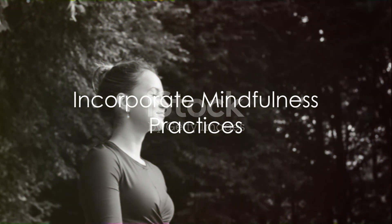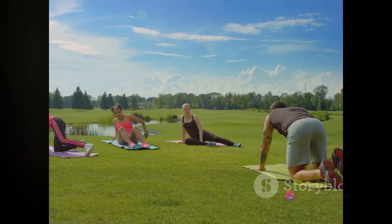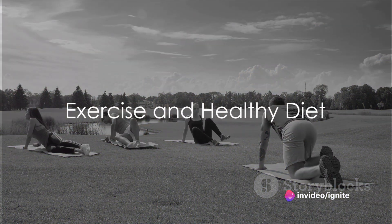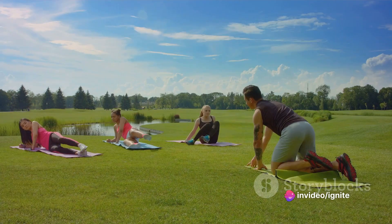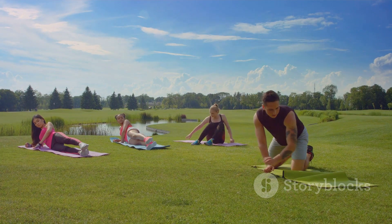Incorporate mindfulness practices into your daily routine. Meditation can improve your focus and reduce stress. Don't forget about the importance of exercise and a healthy diet — regular physical activity and a balanced diet can boost your energy levels and overall productivity.